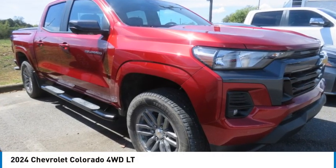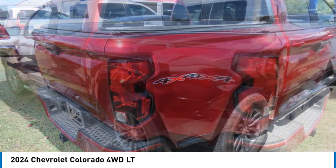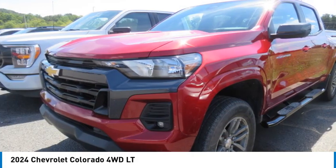Take a ride in the 2024 Colorado. Great hauling capability, powerful, rugged, and a great Chevy price. Colorado is it.